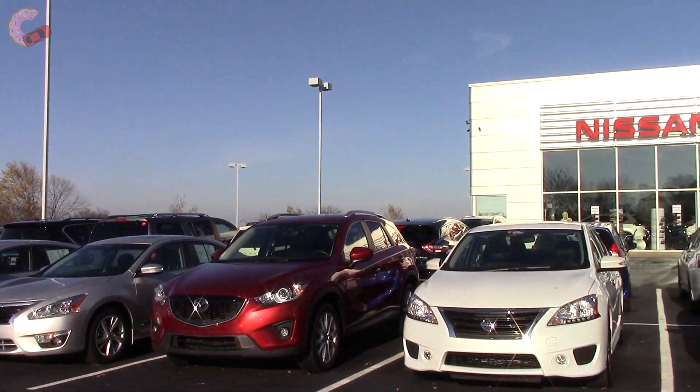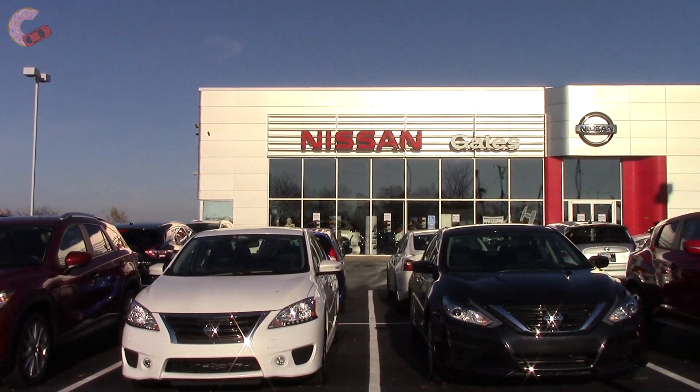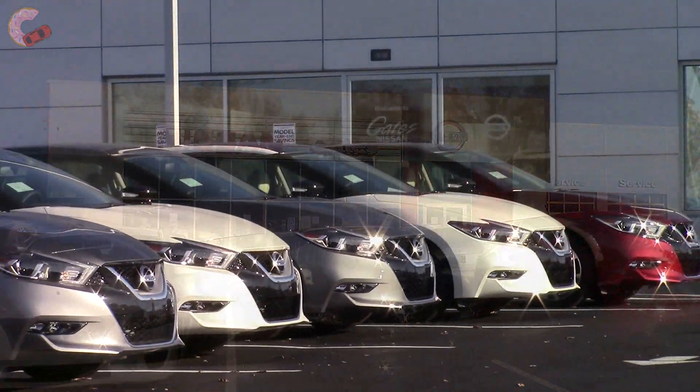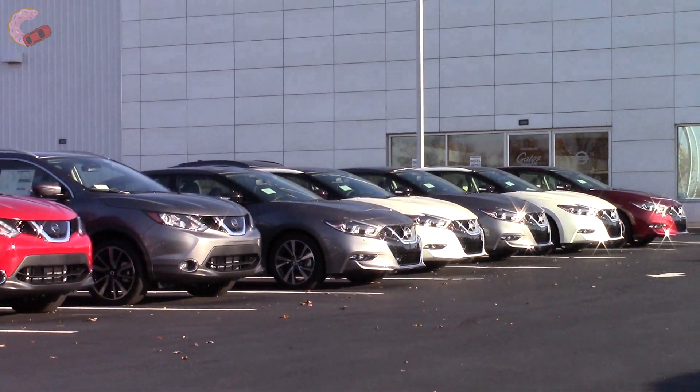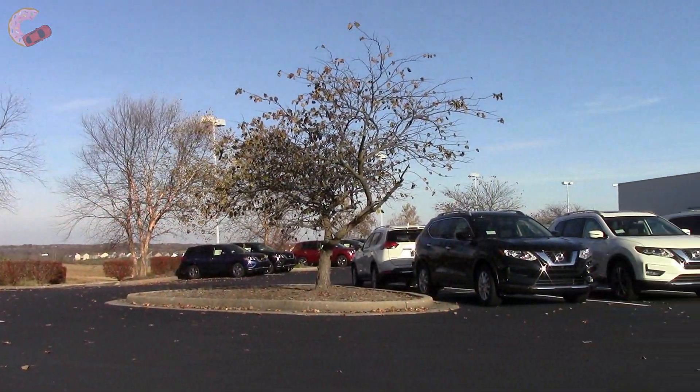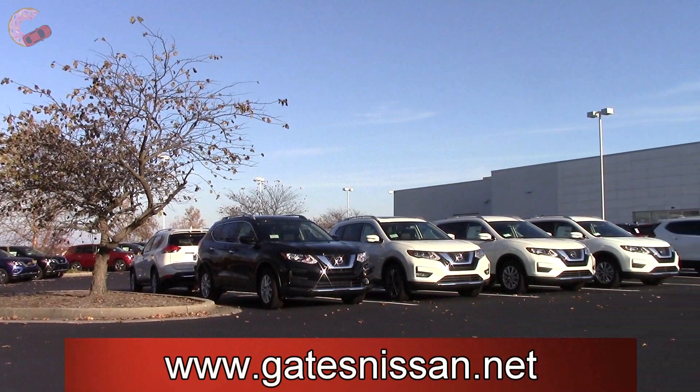We would like to extend a special thanks to Gates Nissan in Richmond, Kentucky for providing us with today's vehicle. If you want to find out more information about their dealership and massive inventory of new Nissans, then check the video description for both their physical and web addresses.